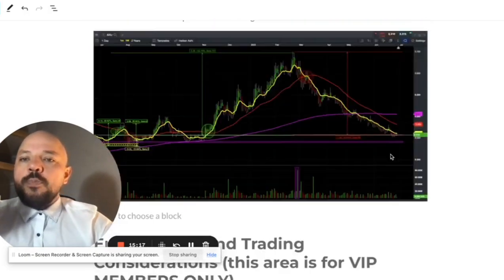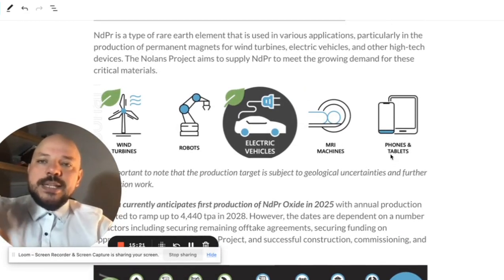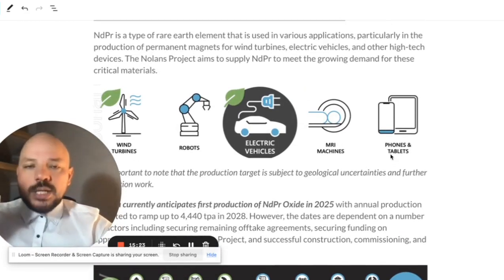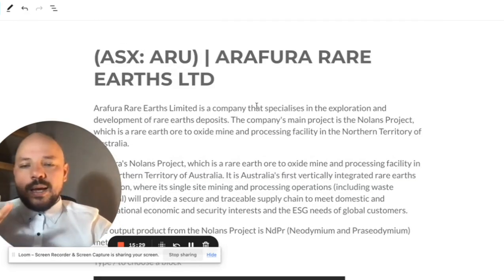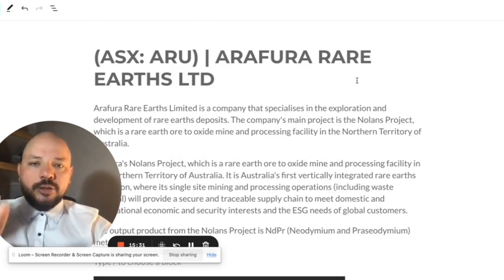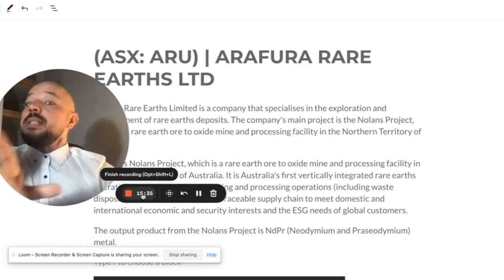Hope you enjoyed this analysis. I'll be putting the link to the full comprehensive stock analysis for Arafura Rare Earths in our Facebook community — make sure you go there, become a member, and take a read. Thank you very much for watching and I'll see you in the next video.